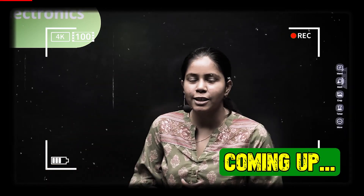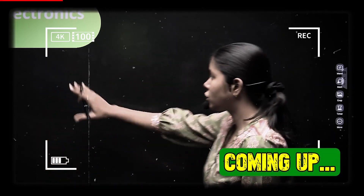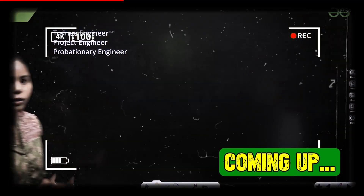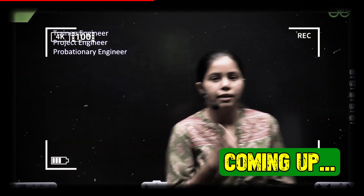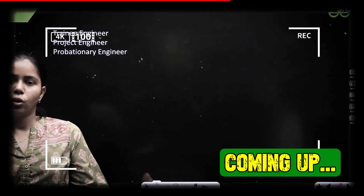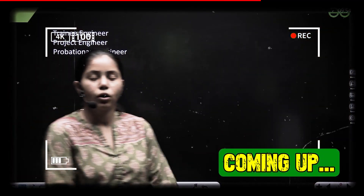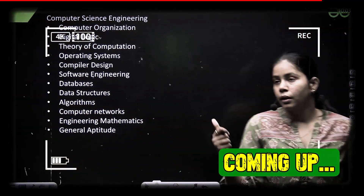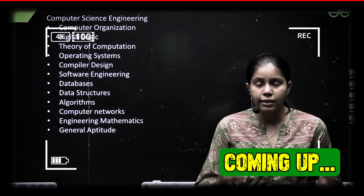In this session we are going to discuss about the jobs which Bharat Electronics Limited gives to trainee engineers. It opens posts like trainee engineer, project engineer, and probationary engineer. These kinds of posts they open for all students and people. Whenever there is a vacancy, make sure you apply. Welcome back to our YouTube channel GeeksForGeeks GATE Computer Science.